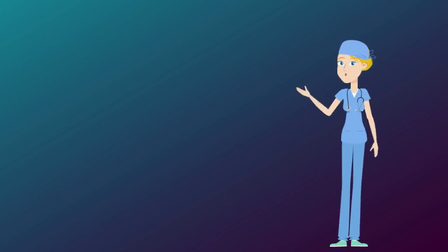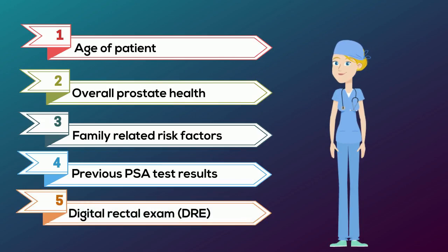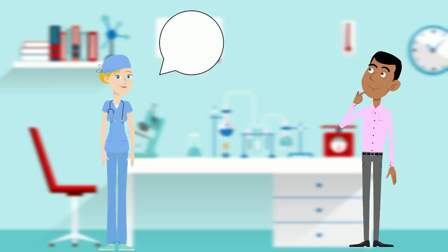If someone's PSA levels are abnormally high, the doctor will look into the age of the patient, overall prostate health, family related risk factors, previous PSA tests and the results of another diagnostic test called the digital rectal exam.